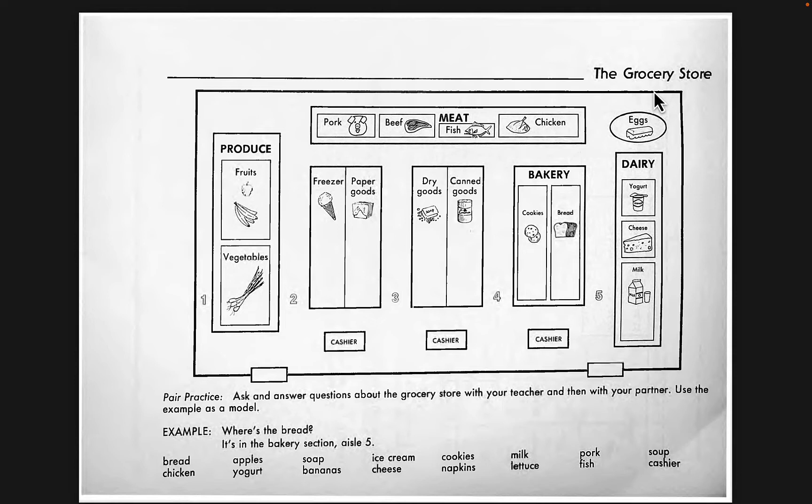The supermarket. These numbers here are for the aisle. This is the aisle — A-I-S-L-E. This is aisle number one. This is aisle number two.